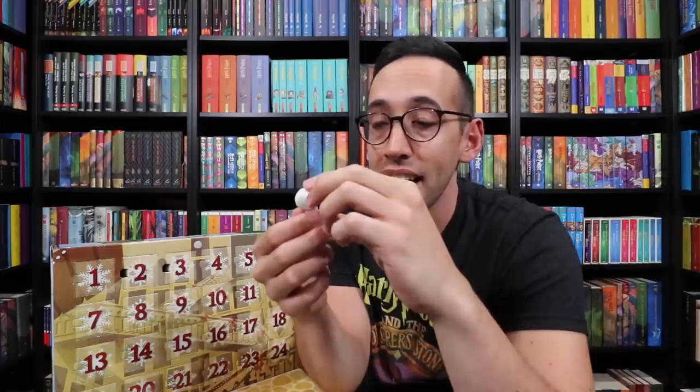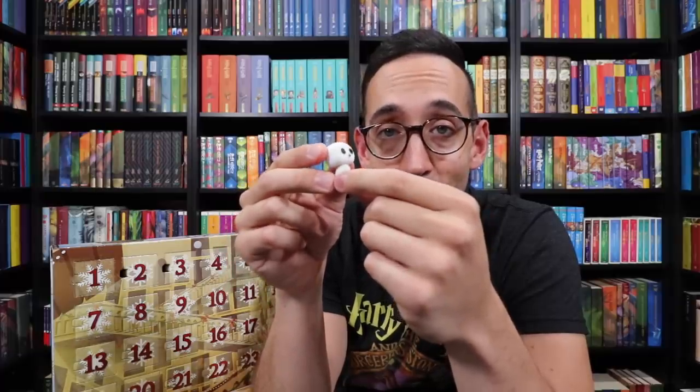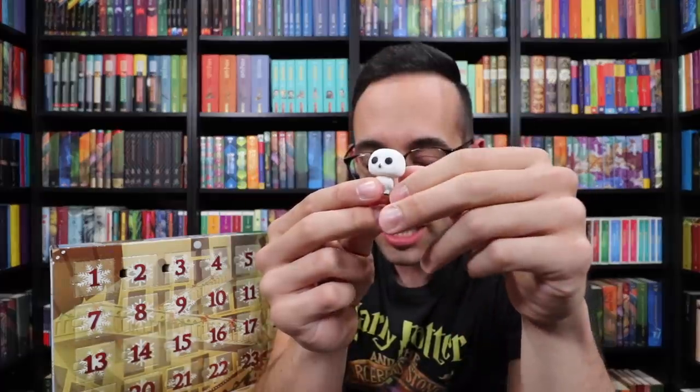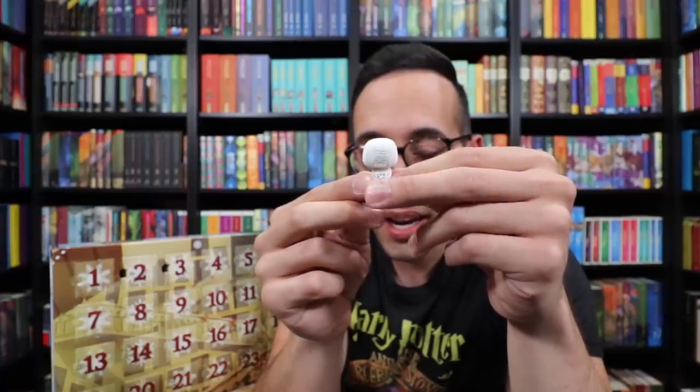Inside, looks like Hedwig. Number three is Hedwig — so cute. Oh, it's flocked! It's a flocked Funko Pop. What flocked means is it's kind of fuzzy — it's coated in this fuzzy material. So this is a flocked mini Funko Pop. Here she is, Miss Hedwig herself. She has some feathers on her back. Very fun to see a flocked mini Funko Pop.